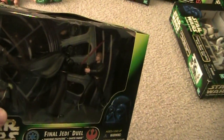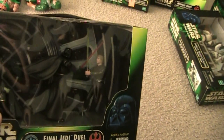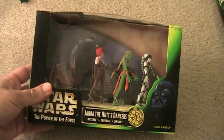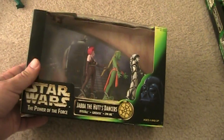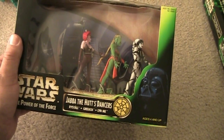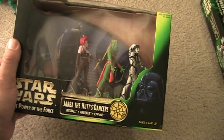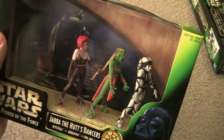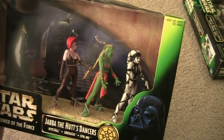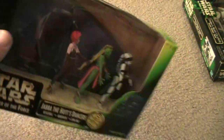Luke's face is new as well — it's not like the other Jedi Luke that came out on the carded one. Here is another one that came out in 1998: Jabba the Hutt Dancers. You got Lyn Me and Rystáll. They're the dancers from the remake — if you remember in Jabba's Palace, they weren't in the original, but in the 1997 Special Edition remake they added them.